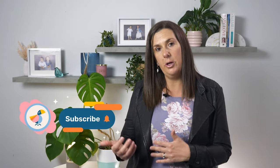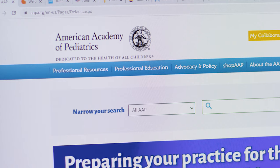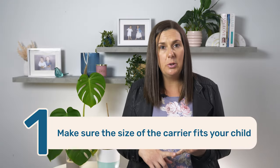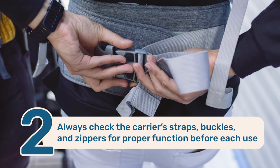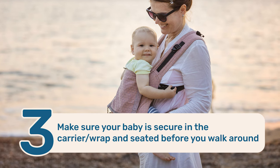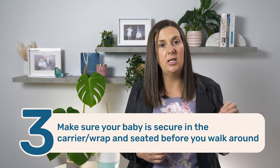In addition to the risk of you falling, there's also the risk that the infant will fall out of the carrier. The American Academy of Pediatrics recommends that to minimize these risks, you should make sure the carrier fits your child — not too big or too small — and always check the carrier's straps, buckles, and zippers for proper function before each use. When your baby is in the carrier, make sure they are buckled in properly, secure, and seated before you start to walk around.